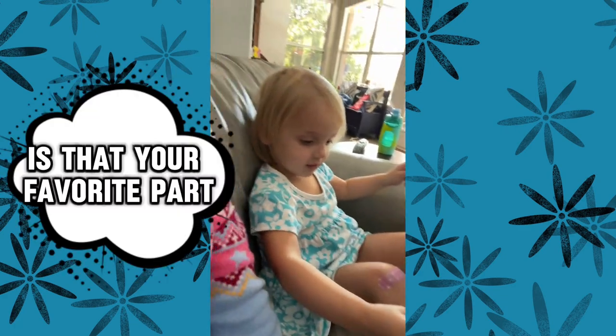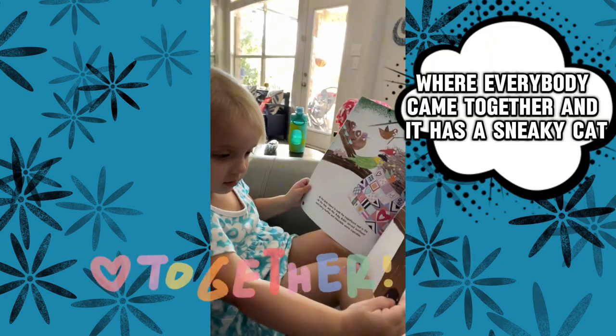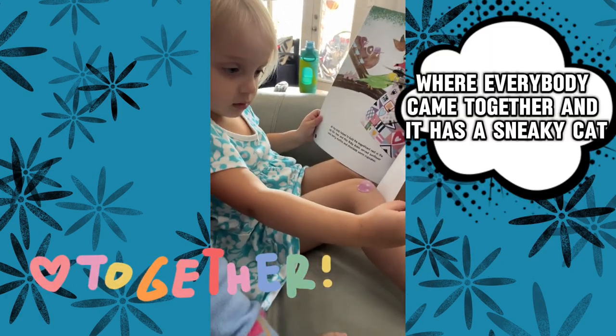Is that your favorite? Mm-hmm. Let me see. Show me the page. It has where everybody came together. And it has a sneaky cat.